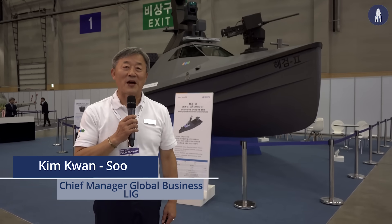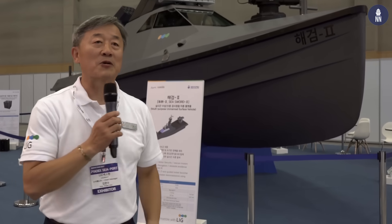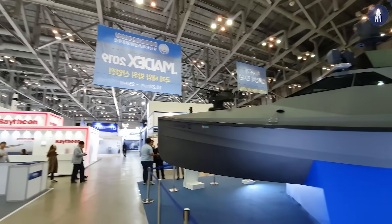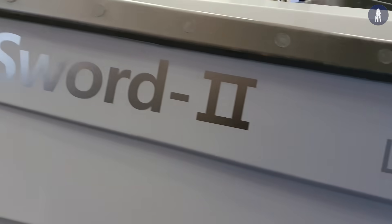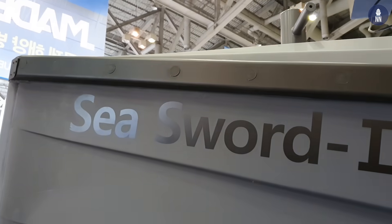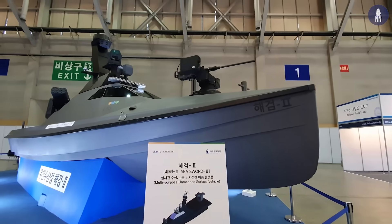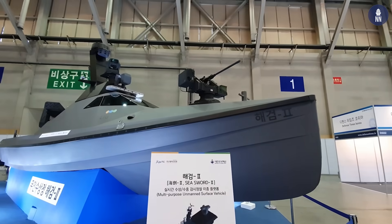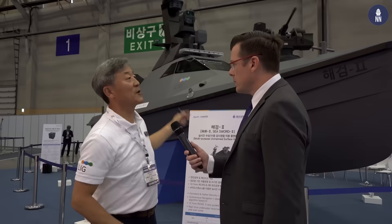Welcome to LINX-1. My name is Kim Kwan-Soo, senior manager of the LINX-1 global business team. Let me introduce our CSR-2 unmanned surface vehicle. The CSR-2 can be used for search and rescue, and even limited counter-attack against hostile forces. The systems on the CSR-2 can be changed based on customer requirements. Today we have the small sensors and shooters version.